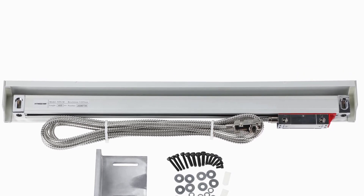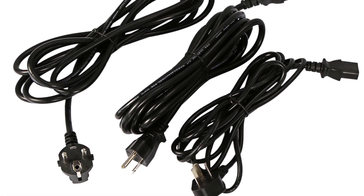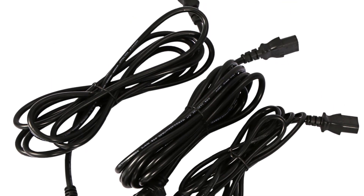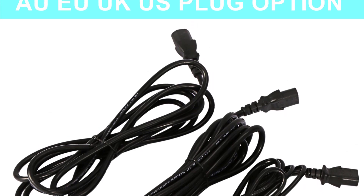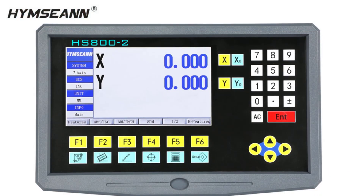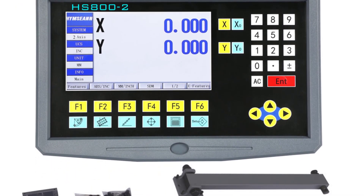What truly sets the HS802 apart is its intuitive LCD display. Navigating through the menus and setting up the axes was a smooth experience, even for someone who's not particularly tech-savvy. The availability of multiple languages — including Chinese, English, Russian, German, French, Spanish, Korean, and Turkish — makes it accessible to a wide range of users around the world.